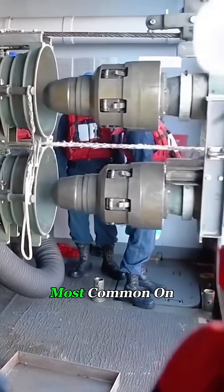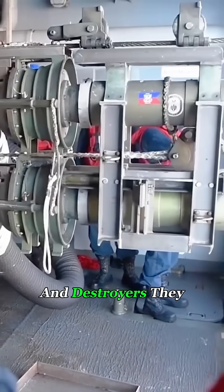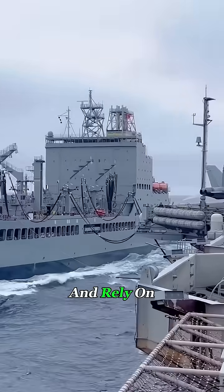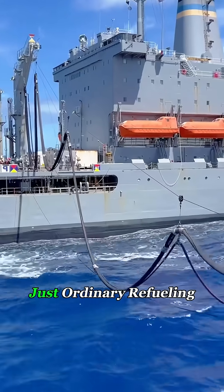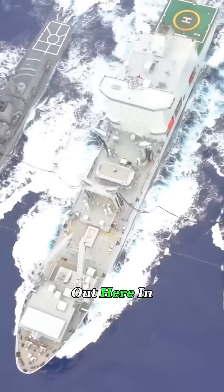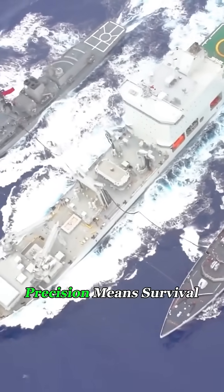This operation is most common on aircraft carriers and destroyers. They spend months at sea without docking, and rely on this floating gas station to keep missions running. Still think this is just ordinary refueling? Out here, in the middle of the ocean, precision means survival.